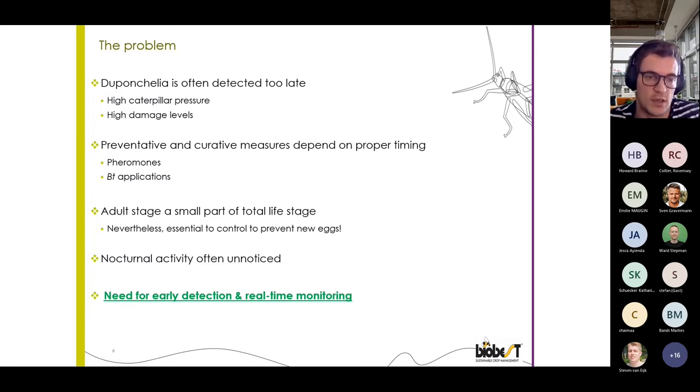As already mentioned, the adult stage is actually a small part of the total life cycle, but it is one of the few life stages that we can detect relatively easily. So it is essential that we detect these adults in time. Also, due to its nocturnal behavior, we may have little notion about the activity of Duponchelia and its flying behavior during the night, and that sometimes makes us underestimate the actual presence of the moth.